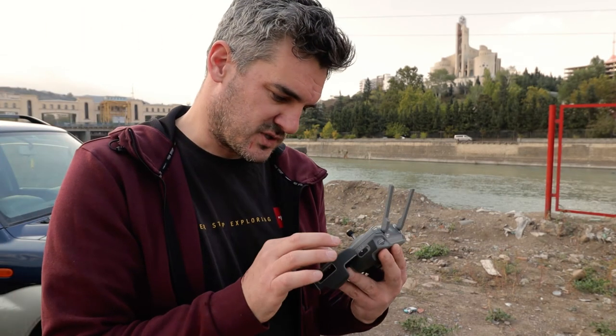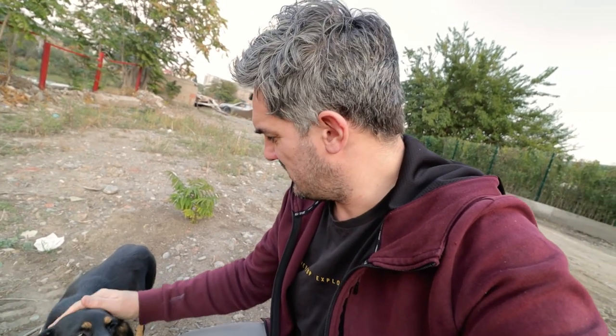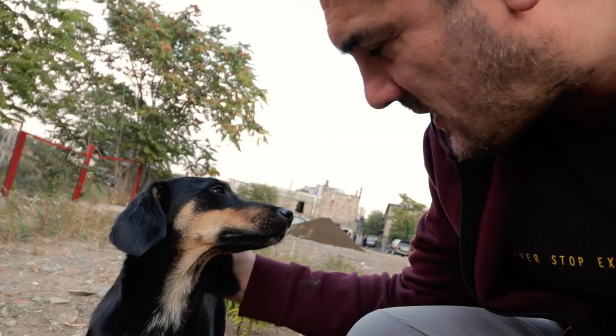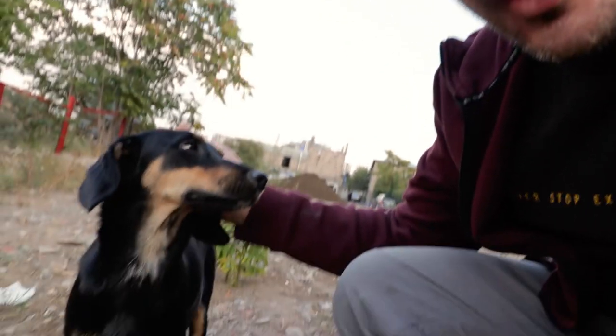Oh look at this guy — come and say hello, cute isn't he? There are a lot of stray dogs in Tbilisi; they're normally really healthy and friendly, and this guy is definitely one of those. Hello! They're always so timid.